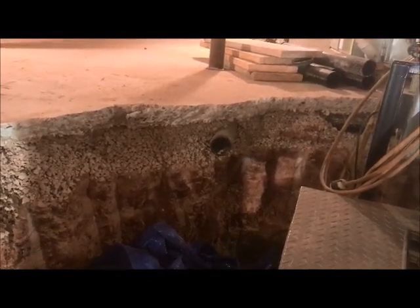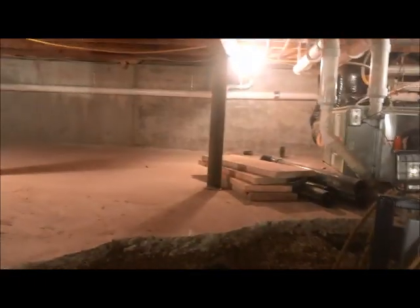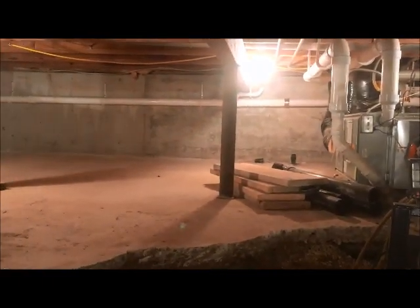You'll see in the center of the screen the old plumbing waste line that used to run right through the excavation area. Since we talked last, all the plumbing waste lines have been hung on the wall.